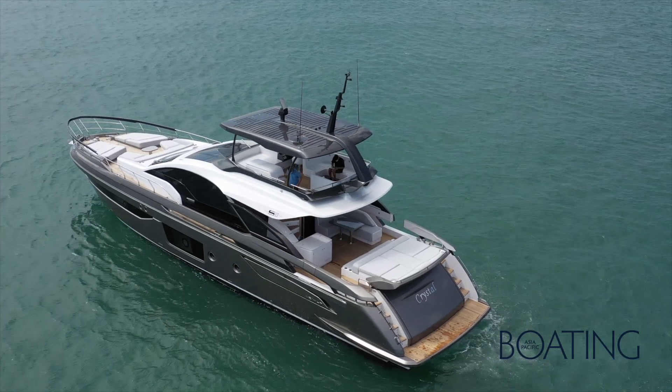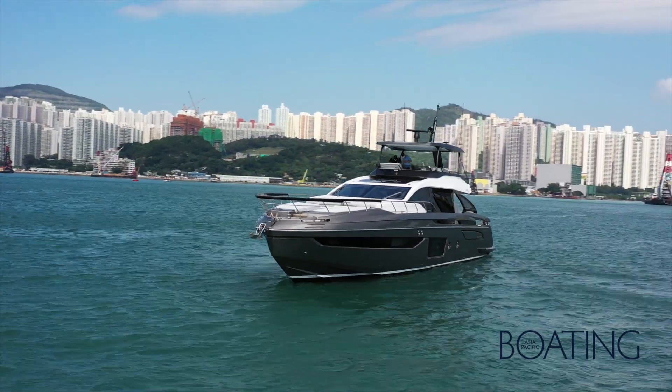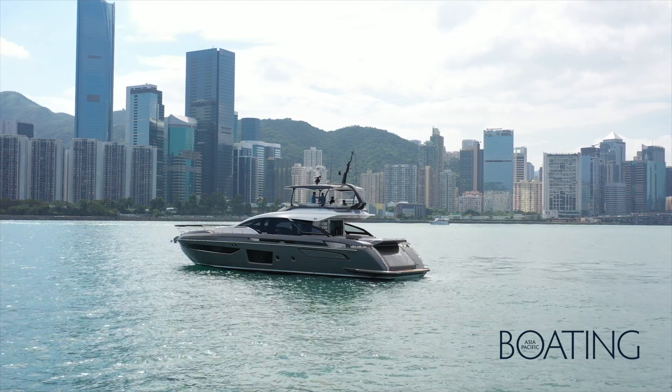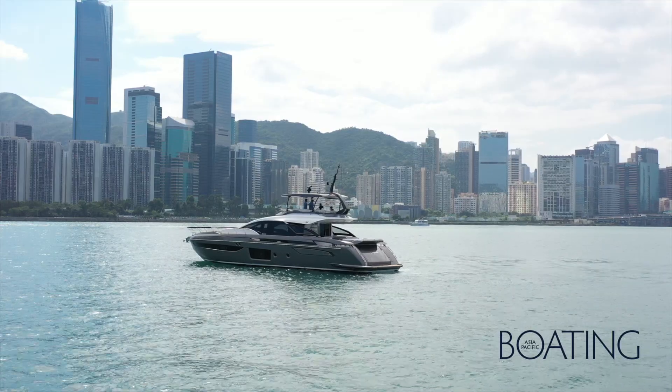The S-Range is much less popular, to be frank, here in Asia. Due to the climate and the greater requirement for air conditioning compared to the Americas or European market, the more popular flybridge yachts — which have a larger interior and a smaller exterior — tend to be more popular. So the S-Range historically hasn't sold as well as the flybridge collection, which makes it an interesting development that we've sold these two S8s recently.